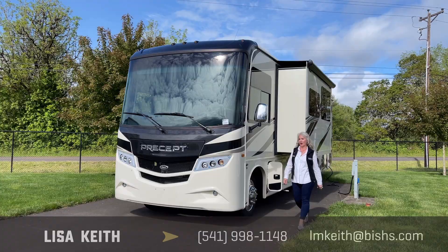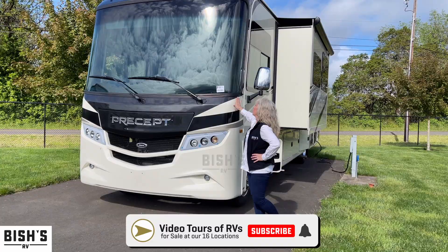Hey, this is Lisa Keith at Bisher's RV in Junction City, Oregon. Isn't this just one of the most beautiful RVs you've seen?